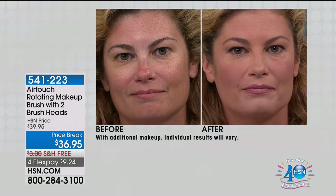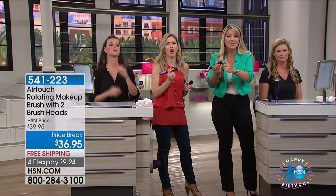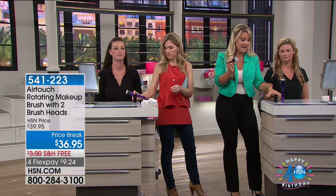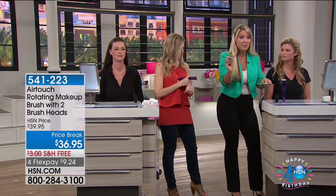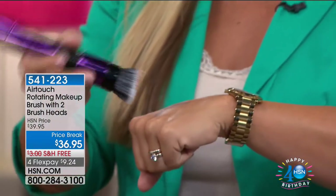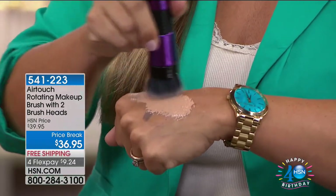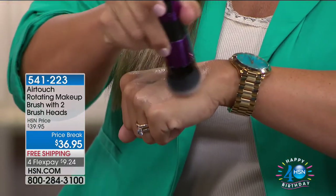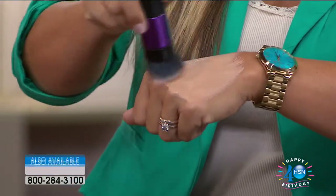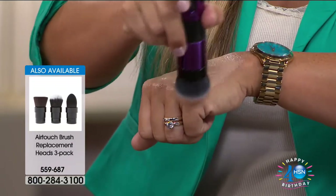I'm just going to show you on my hand — I put it right on the brush, turn it on, and let the brush do the work for you. Look at how it distributes it — it's spreading out the makeup for me. I'm doing nothing. Ladies, if you have dexterity issues, if you have issues using sponges — look at that. The distribution is what I want you to pay attention to. This is why you get that airbrushed finish. It's sitting on top of the skin, filling in the pores, filling in the fine lines and wrinkles, doing it with a lot less makeup.